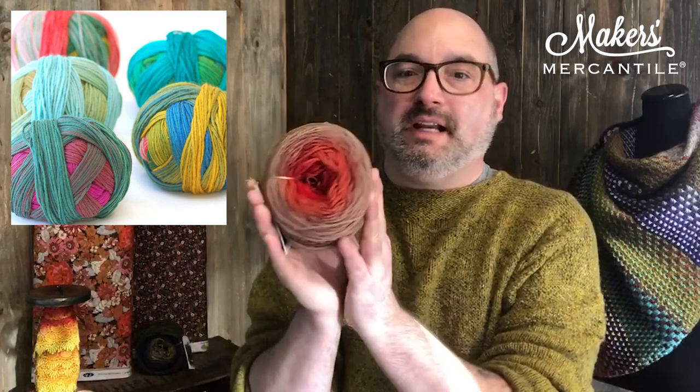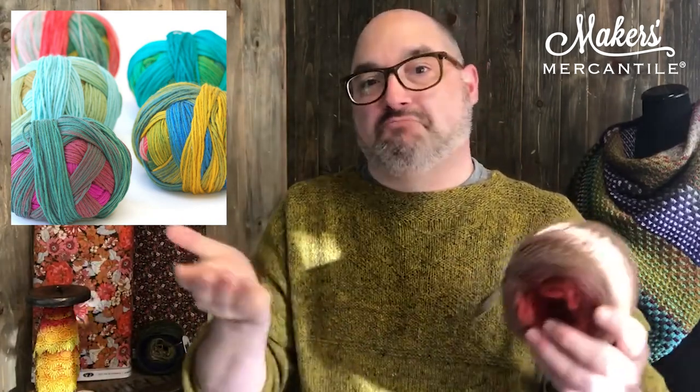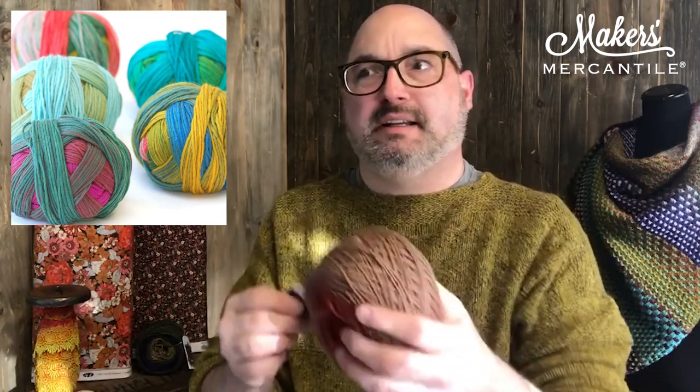As you work through the cake the colors gently change from one color to another. Super beautiful, 284 yards per hundred grams, and 20% off. Gradient is a DK weight.